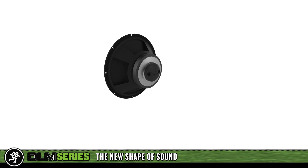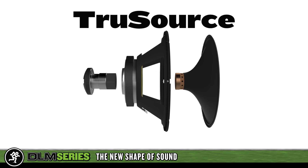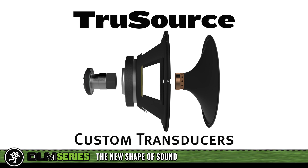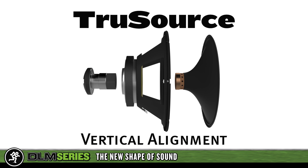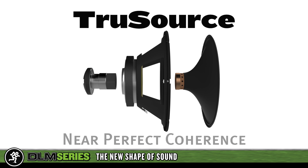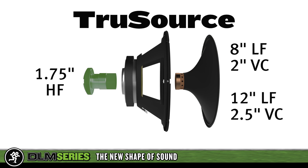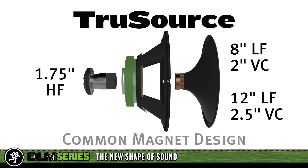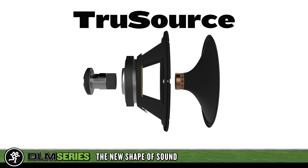One of the most significant technological innovations of the DLM line is Mackie TrueSource technology — a potent combination of custom transducer design and powerful digital signal processing. TrueSource drivers feature vertically aligned high and low-frequency devices, delivering near-perfect coherence. The 8-inch and 12-inch high output woofers and 1.75-inch compression driver utilize a unique common magnet design to deliver professional fidelity and maximum output in a compact design, providing significant sonic improvements over traditional two-way systems.